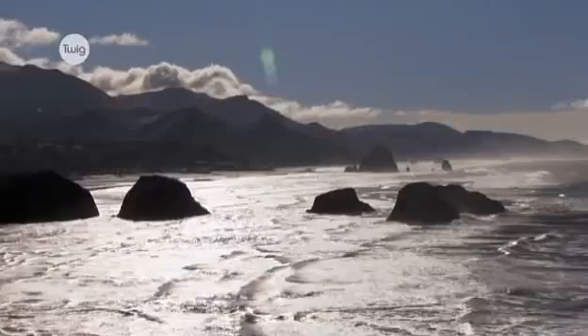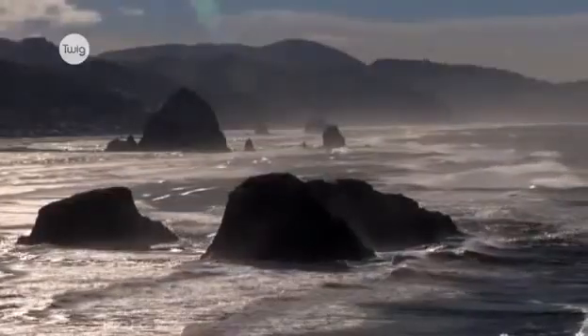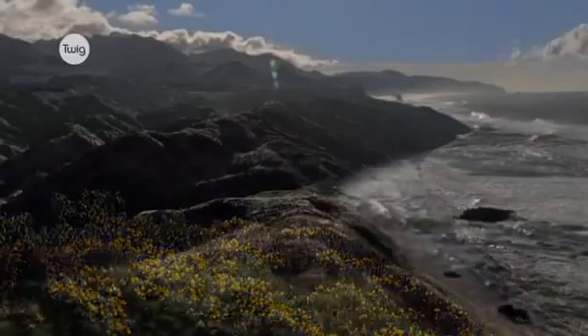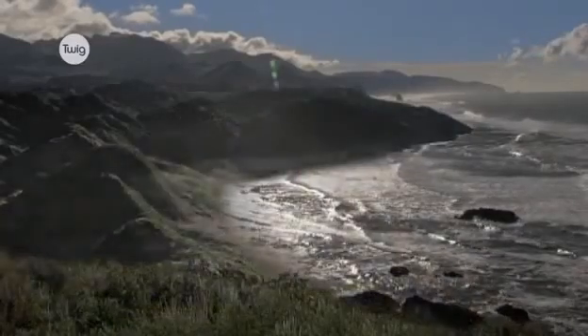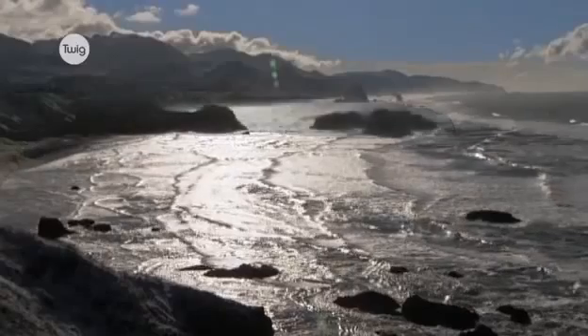The continual battle between land and sea is apparent here, along the northwest coast of America, where erosion is the predominant force. Millions of years ago, this coastline would have looked very different. Even though the land is tough basalt, the relentless attack of the sea has eroded it in spectacular ways.